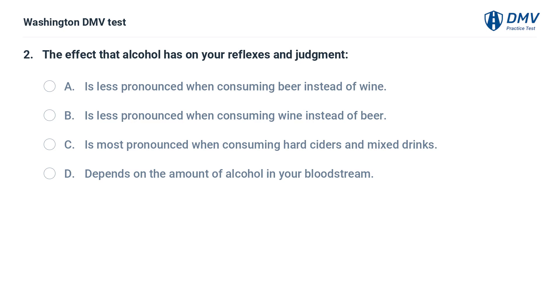The effect that alcohol has on your reflexes and judgment: A. Is less pronounced when consuming beer instead of wine. B. Is less pronounced when consuming wine instead of beer. C. Is most pronounced when consuming hard ciders and mixed drinks. D. Depends on the amount of alcohol in your bloodstream.